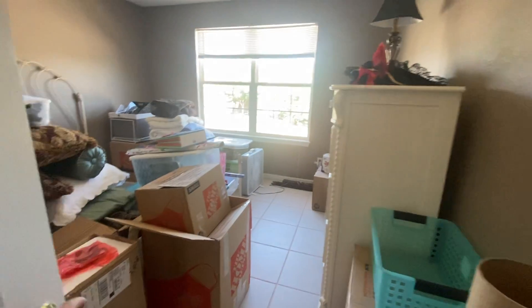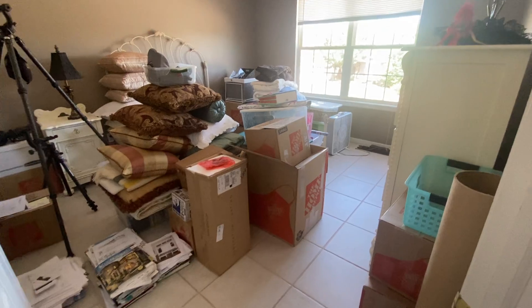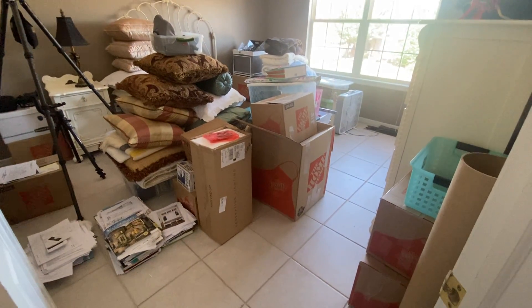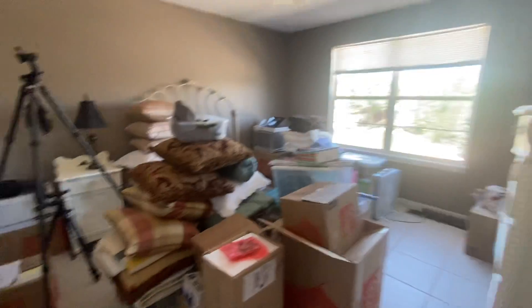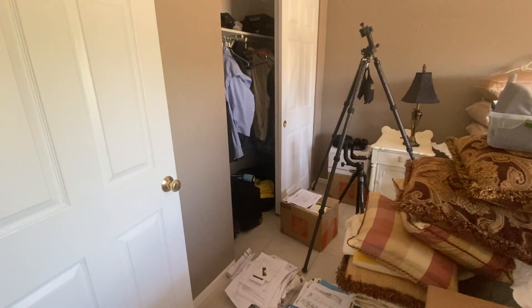And our third bedroom here, which is currently being used as a storage room. The floor of this bedroom is tile. You have your ceiling fan and your double closet.